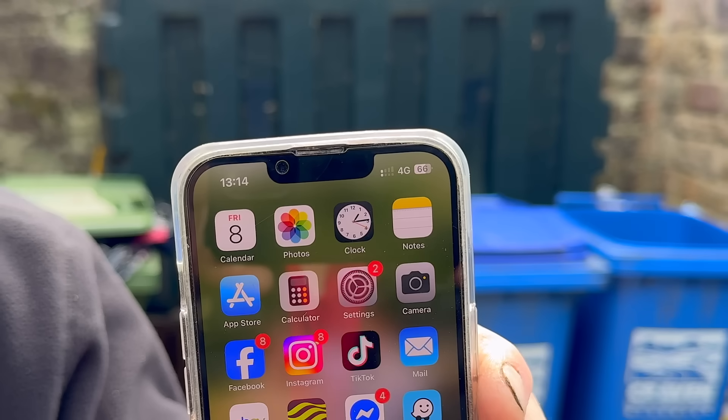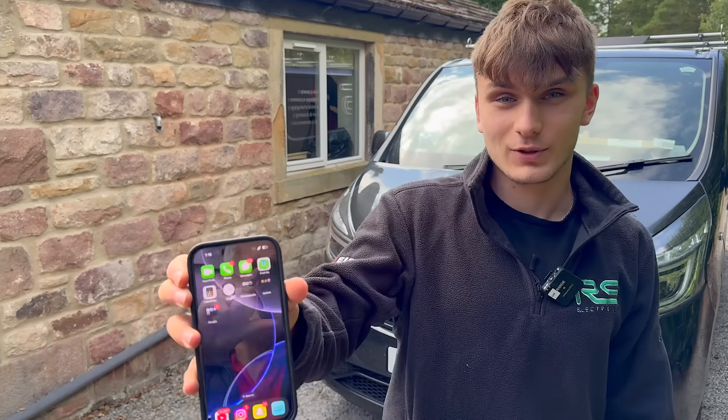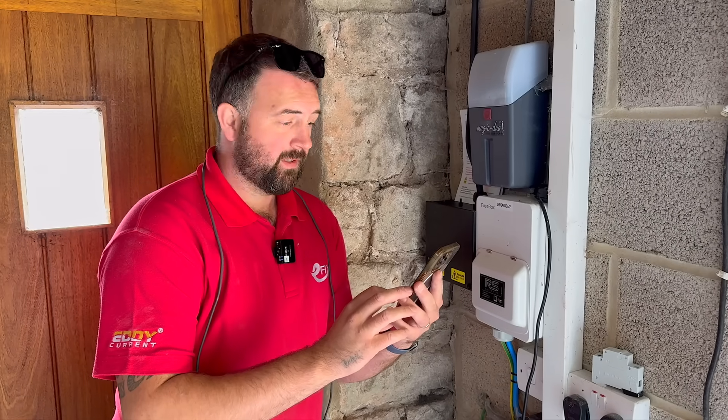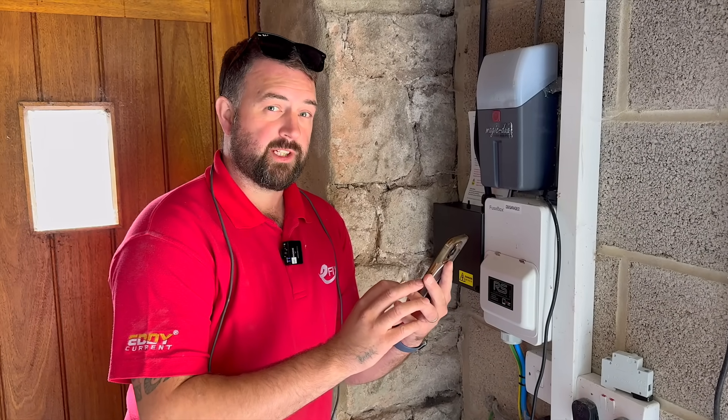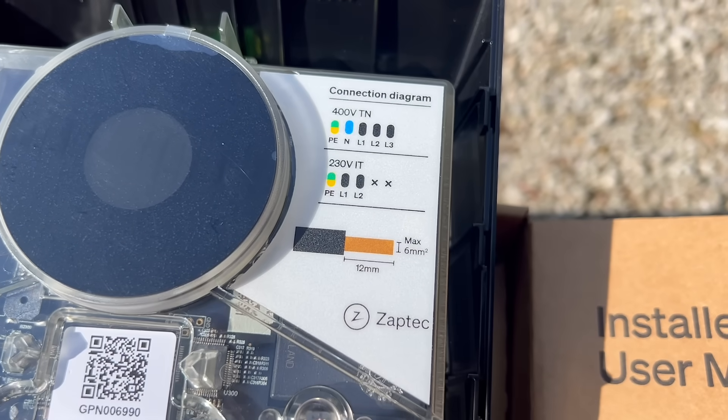We did a quick site survey, as professionals: one bar of O2, no 4G on Sky, one bar of 4G on Three, and one bar of 5G on EE — enough data but probably not enough for phone calls. The charger is compatible with both single and three-phase installations, supporting power levels up to 22 kilowatts, which could be a real game changer when used for V2G.